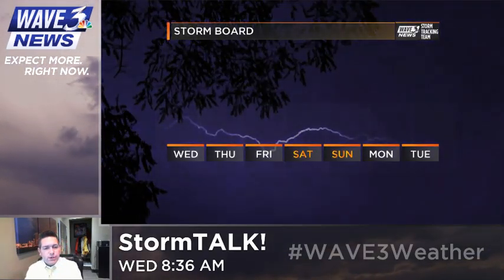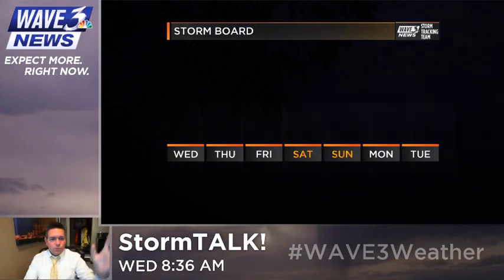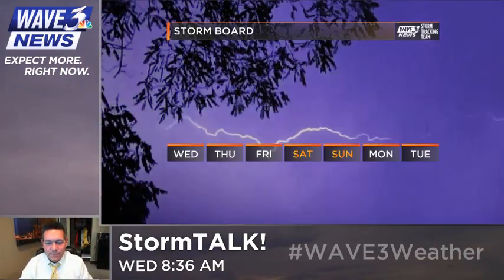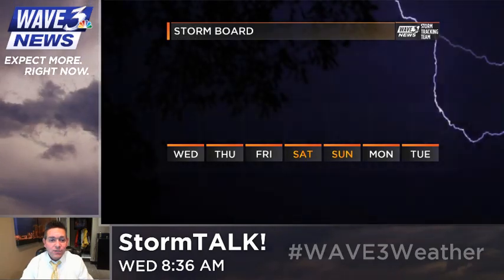Hey everybody, welcome to StormTalk. WA3D's meteorologist Brian Good here on this Wednesday. I've got to adjust the camera — I always feel like I'm really short for this image, because Ryan is so much taller than I am and has to adjust the camera. Yes, I am short in case you didn't know that.